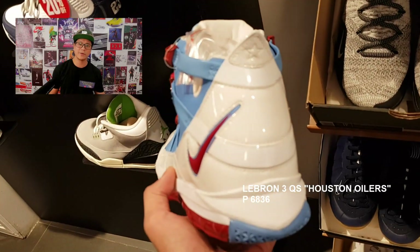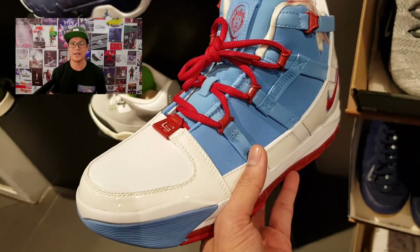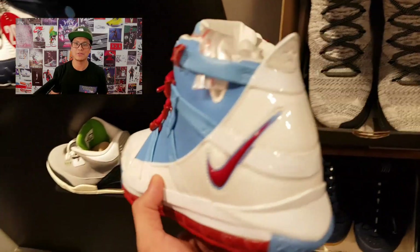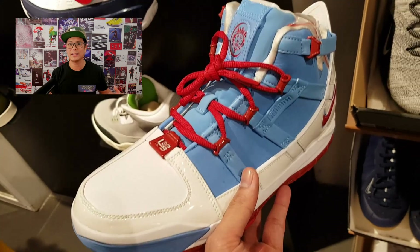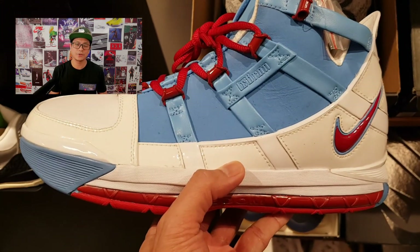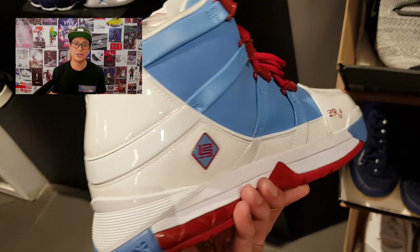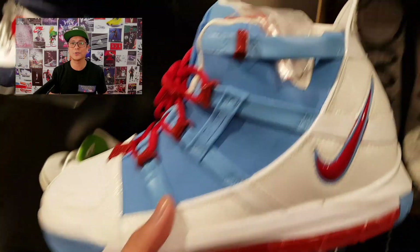LeBron fans, raise your hands — this is the Nike LeBron 3 Quick Strike in the Houston Oilers colorway. When this colorway originally came out in 2006, it was during the All-Star break with the games being held in Houston. It was a commemorative sneaker honoring the Houston Oilers, the NFL team in Houston that played up until 1996. I love this sneaker and now that they're on sale, I'm seriously considering picking these up.